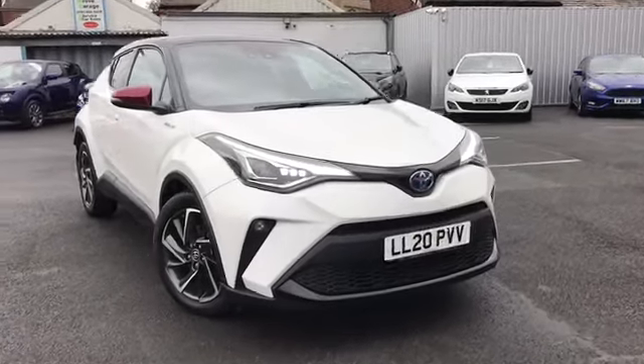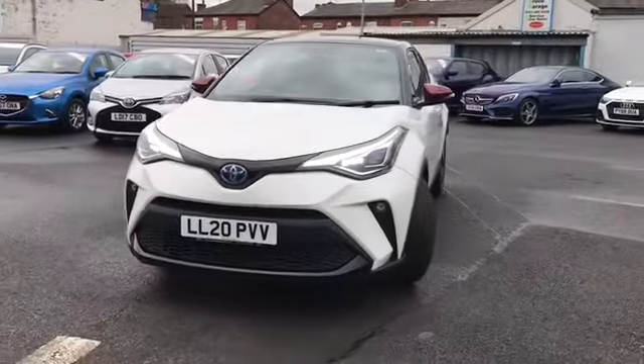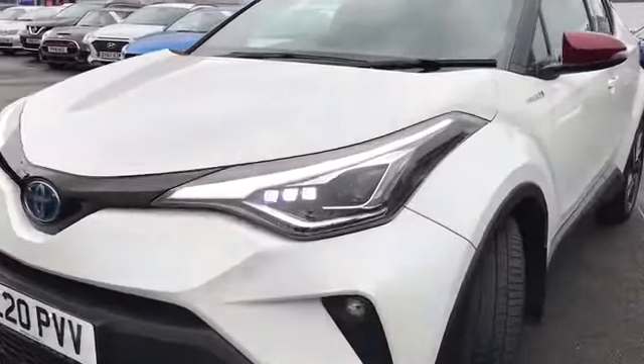Hi and welcome to Stop All Motor March. I'm going to give you a quick tour of this 2020 Toyota C-HR Dynamic. It's finished in Blizzard Pearl and is only one owner.